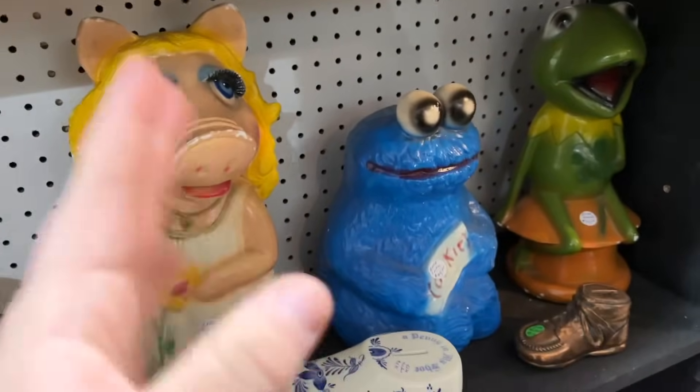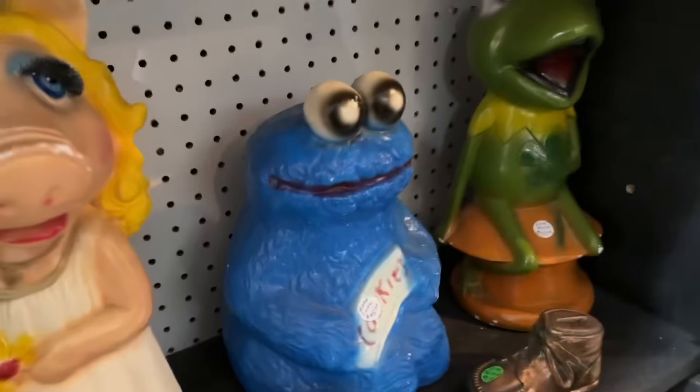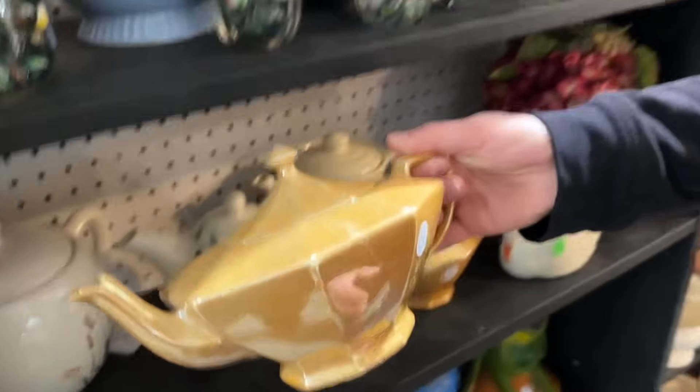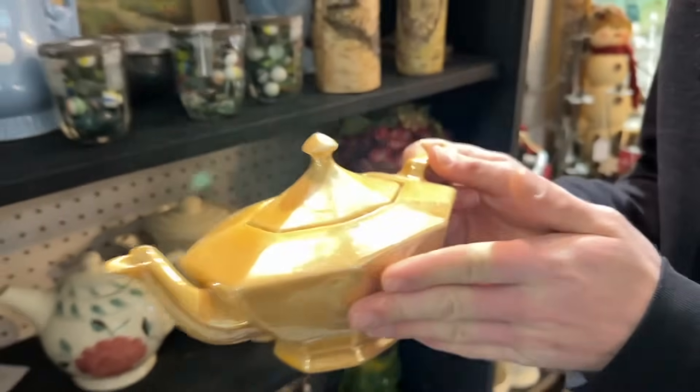Kermit and Miss Piggy look alright, but something's going on with Cookie Monster. That one cookie didn't have chocolate chips in it. The Magical Genie — is he coming out? Nothing's happening.